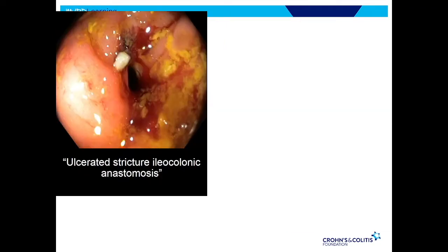A stricture is the word we use for narrowing. This is a patient that had surgery, and where they put the bowel back together is called an anastomosis — that's a common area where stricturing can occur. You can see how tight it is; we couldn't even get a scope through there. So that's a stricture, and if we can't get it better with medicines, that oftentimes needs surgery to remove the narrowed part.